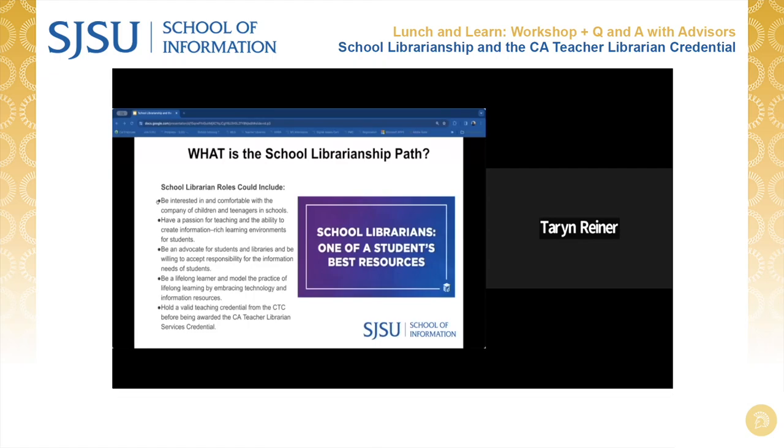So what does a school librarian or teacher librarian do? School librarian roles are diverse and can include an array of roles, such as being interested in and comfortable with the company of children and teenagers in schools, being an advocate for students and libraries, being willing to accept responsibility for the information needs of students, and being a lifelong learner who models the practice of lifelong learning by embracing technology and information resources.